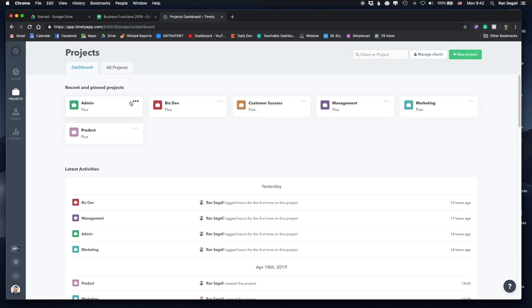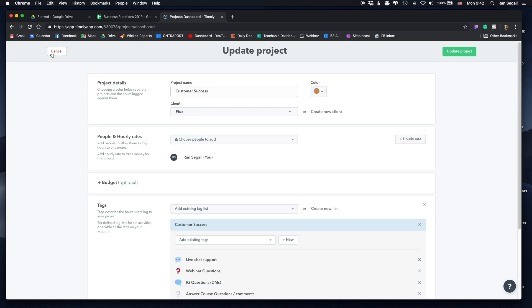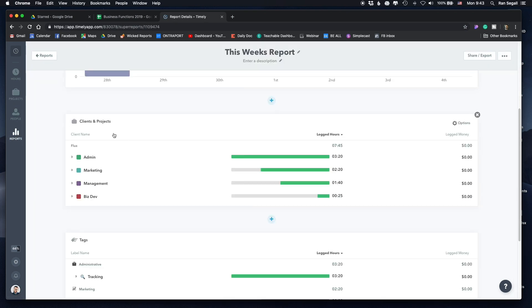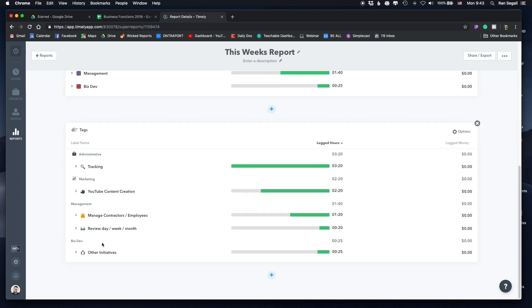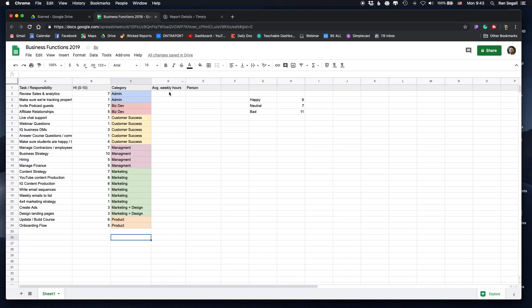To each one of these projects, I've added tags inside — that's how Timely works. So there's live chat support, webinar questions, IT questions, and so on. I just started this like yesterday so there's no real data yet, but I'll be able to see at a high level where my time goes — admin, marketing, management, biz dev — and at the tag level, what tasks are taking the most time. After a week or two I'll understand the average weekly hours and see if I delegate a function to somebody else, how much time that will save me.